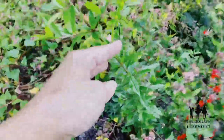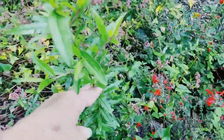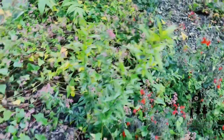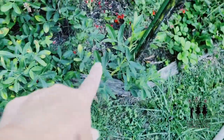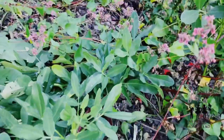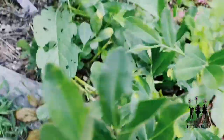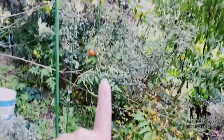Look how big my pomegranate is getting! That pomegranate really shot up — last time I saw it, it was only right here. That's a lot of growth. And the peanuts — do you guys see the peanuts? They are looking really good, really really good. They're huge!